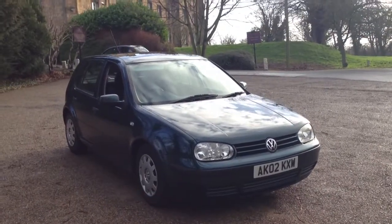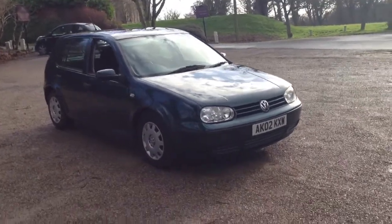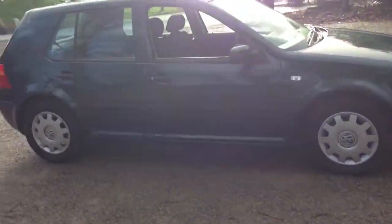Here we have a 2002 Volkswagen Golf 1.6 S, 5-door. This car has been sold as a trade-in and is clear, with no warranty given or implied. It's finished in a very rare colour — dark petrol blue.